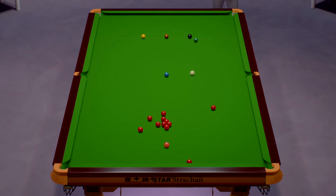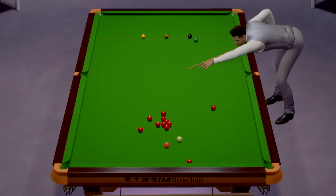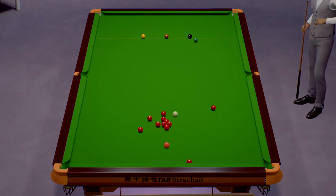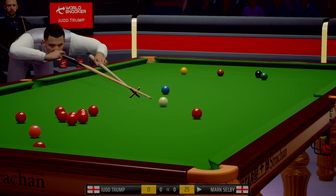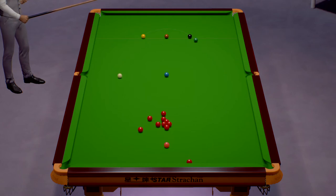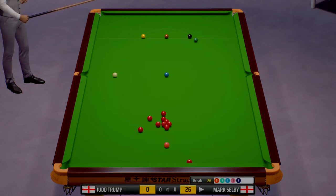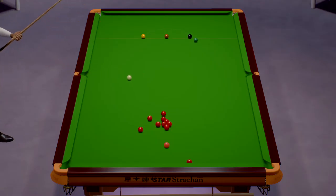He's got nice position on the blue ball here. Twenty. Twenty-five. Twenty-six. Thirty-one.